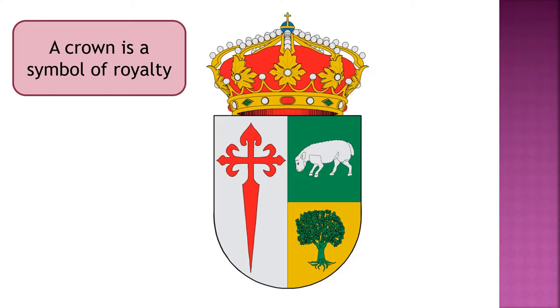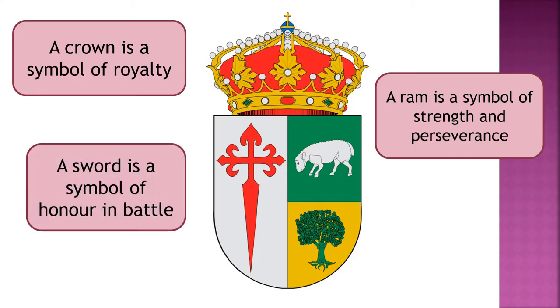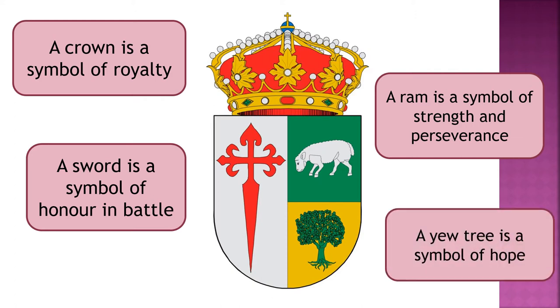A crown is a symbol of royalty. A ram is a symbol of strength and perseverance. A sword is a symbol of honour in battle. And a yew tree is a symbol of hope.